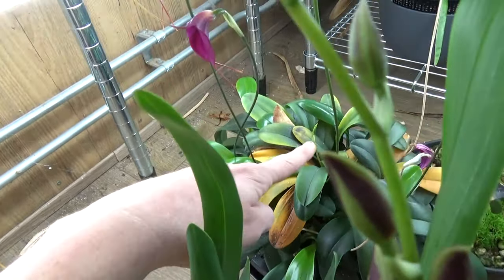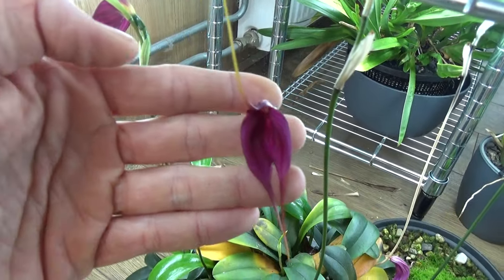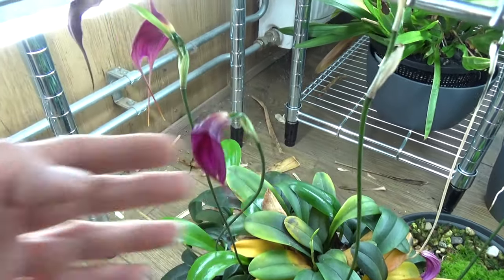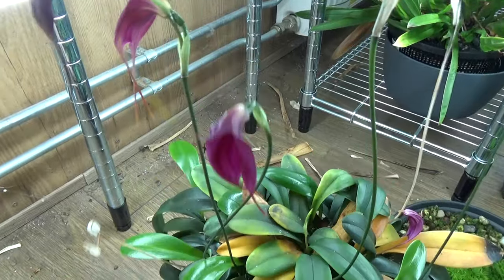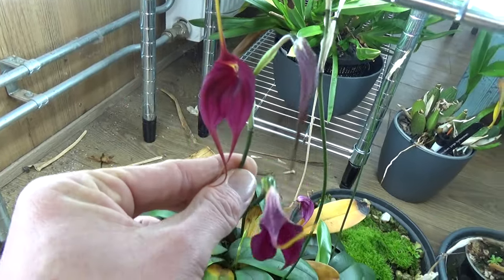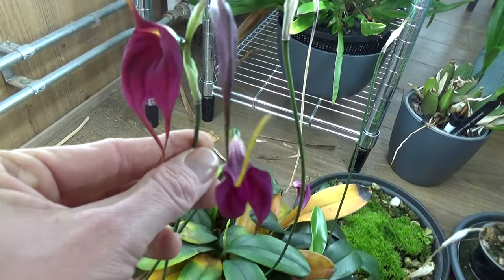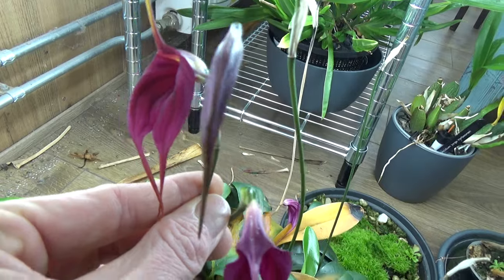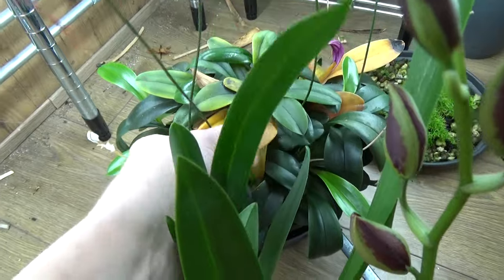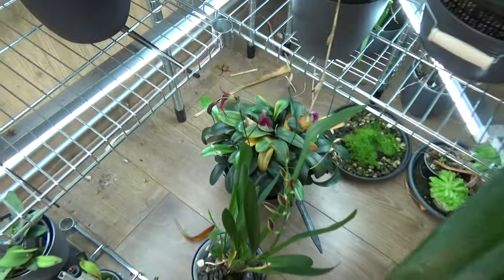We have a spike here coming with some blooms. This is called Black Velvet. Next we have another spike with a bud and a bloom on it — beautiful, very nice dark purple reddish color. I need to take these old leaves out. That makes the plant look a little bit better, but anyhow — some beautiful blooms.